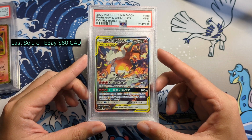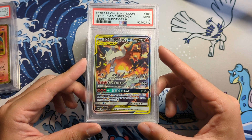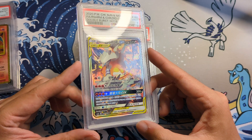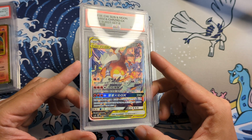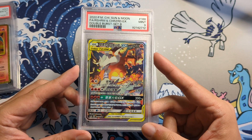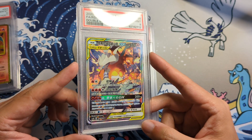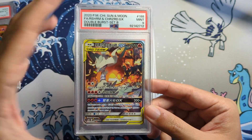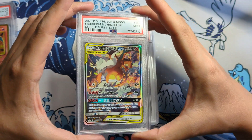Next one here is the Reshiram and Charizard Tag Team GX. This was a promo for English, and the Japanese version was way too expensive. This is the Chinese version, and the only reason I got the Chinese version is because it's affordable, and in terms of texture-wise, it's closest to the Japanese — actually, it's made from Japan, so the texture-wise is very similar. Just look at this. I personally love that texture. I love the artwork on this — you can see Haunter over here on the side, and Charizard here, ready to duke it out. This looks amazing. We got a PSA 9, so hey, not bad. I love this card, so no matter what I got for the grading, it doesn't matter because I think this card looks amazing.